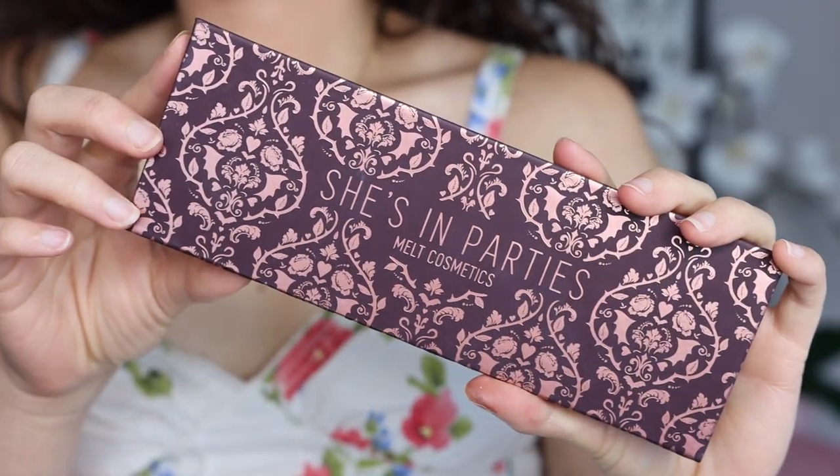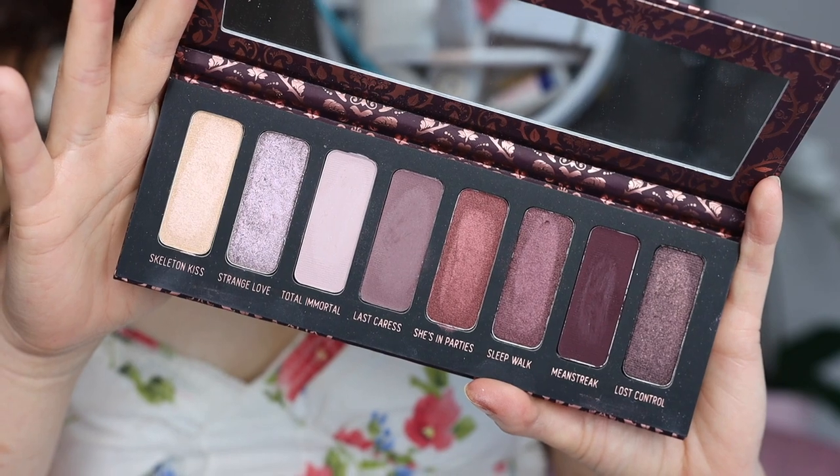I was very curious about this one because it is a purple palette. So this is $48. It's available right now on the Melt website as well as Sephora, which I recommend because they have a better return policy. At the moment, this is an online-only exclusive at Sephora, and it is an eight-shade palette with moody plum tones in matte, metallic, and iridescent textures. The packaging is really cute. You open it up, you have a mirror, and then you have eight shades. I do think $48 is a bit steep for eight shades in general.